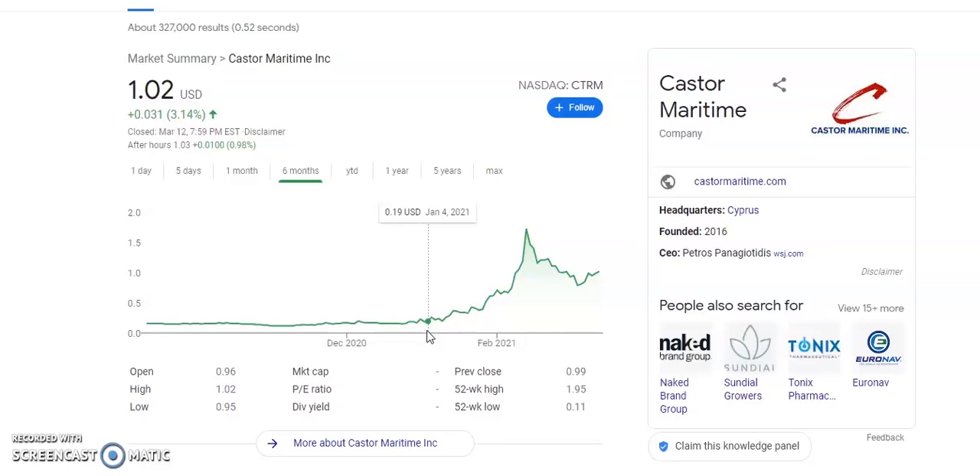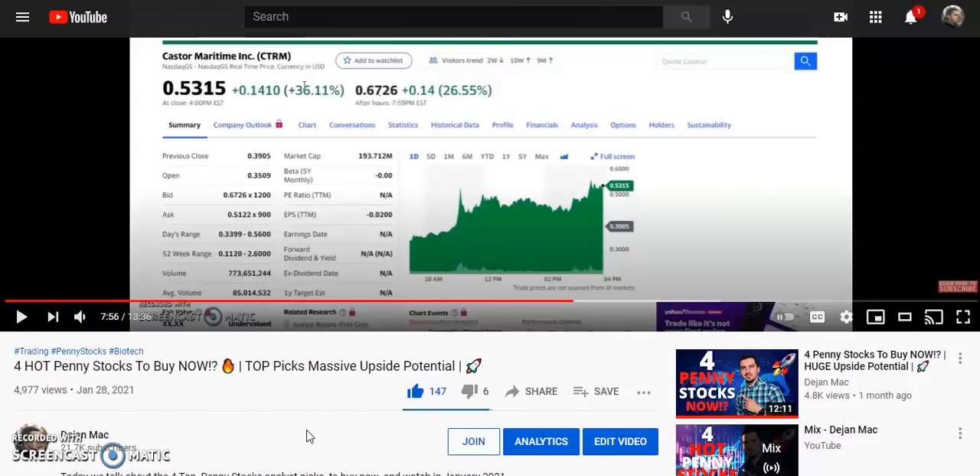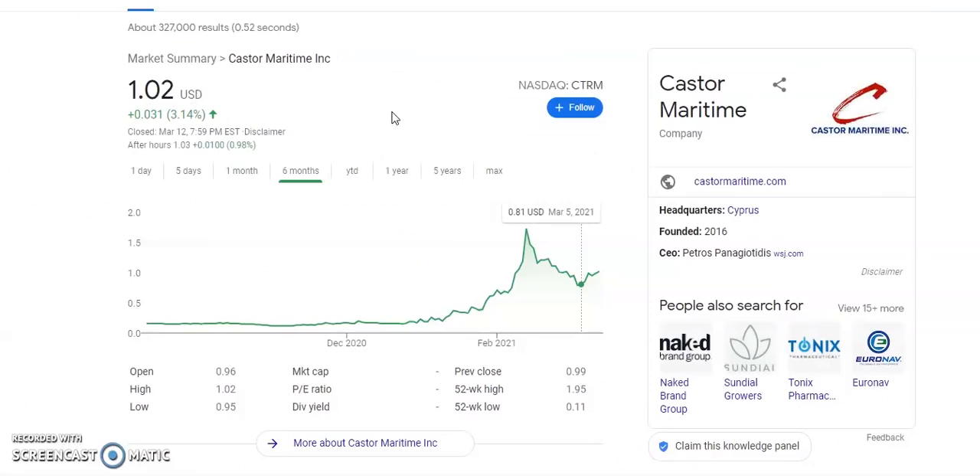Welcome back investors. We have another massive runner with over 800% gains if we take a look at the highs in 2021, and currently at around 400% gains. We discussed this stock in January — it was trading at 53 cents. So if you would have sold at the highs, it would have been about 200% gains, and at the current level around 100% gains. The ticker symbol is CTRM, Castor Mining.